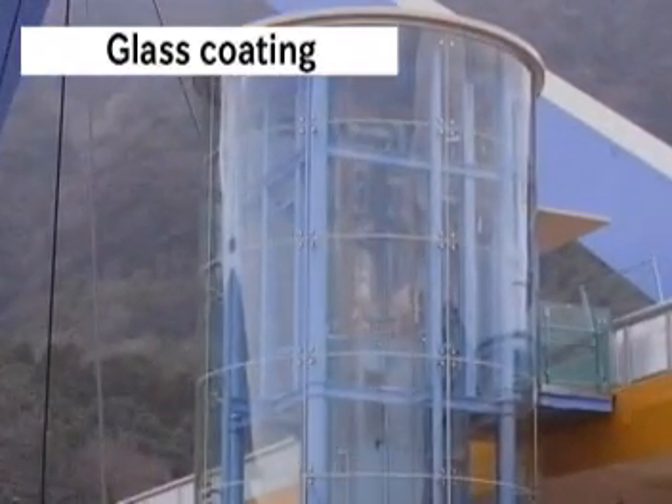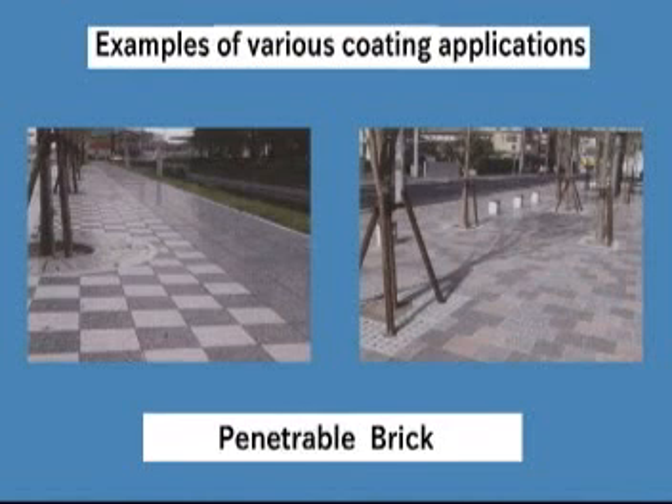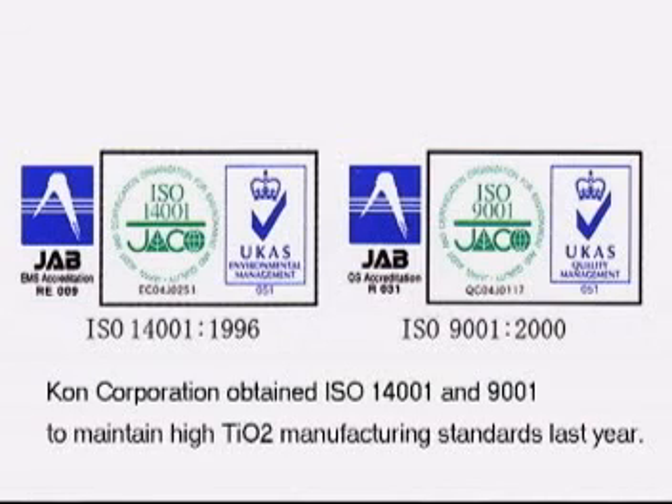Sagan Coat products can be applied to various window glass materials. Sagan Coat products are authorized by the Society of Industrial Technology for Photocatalytic Articles (SITPA). Product quality controls are based on the technical guidelines of SITPA. Co-incorporation obtained ISO 14001 and 9001 to maintain high TIO2 manufacturing standards.